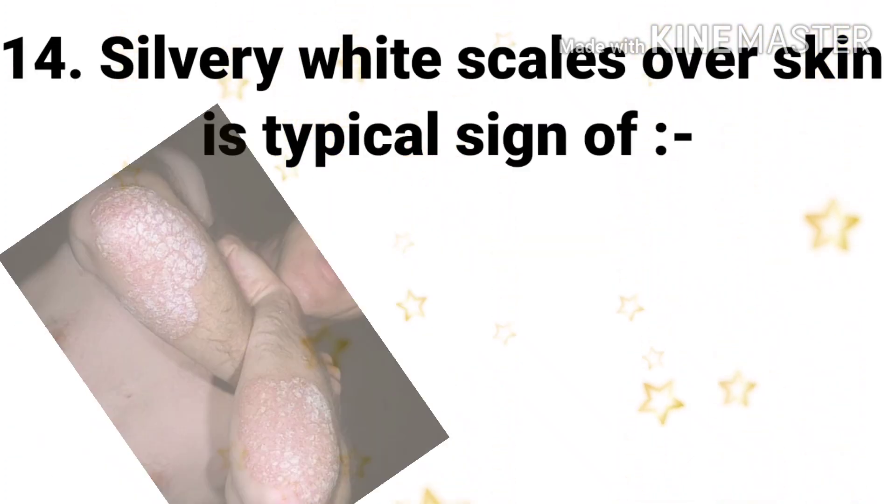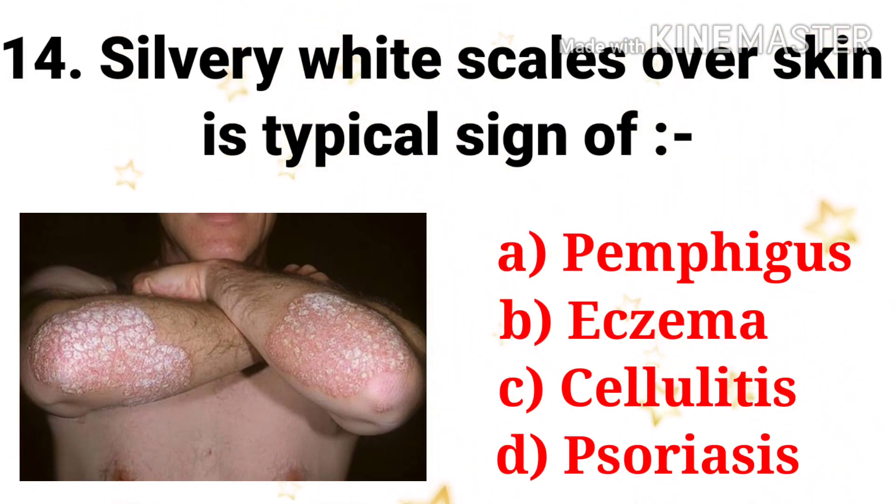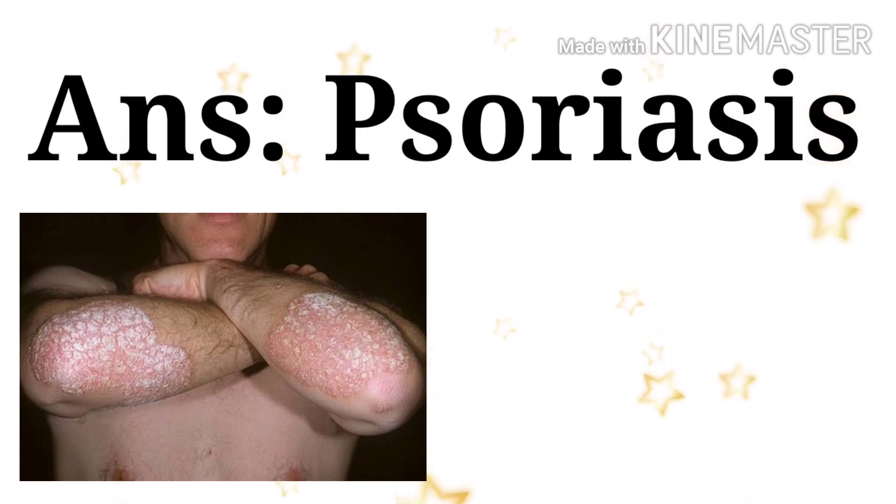Next question: silvery white scales over the skin is a typical sign of — the options are pemphigus, eczema, cellulitis, and psoriasis. The answer is psoriasis.